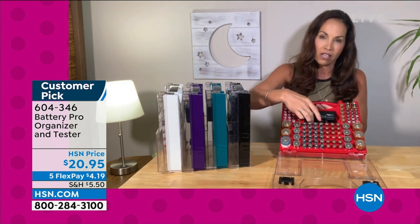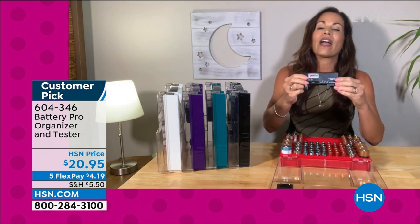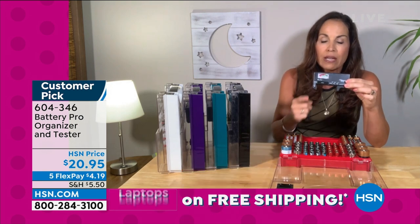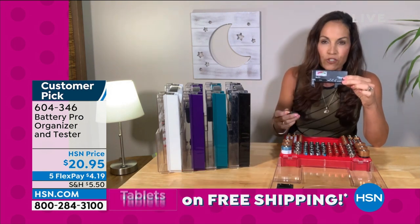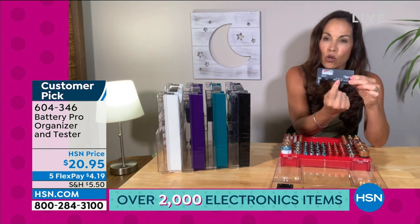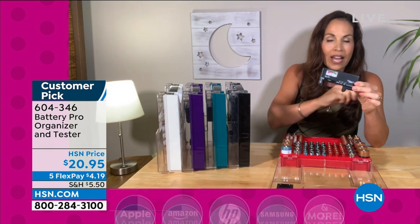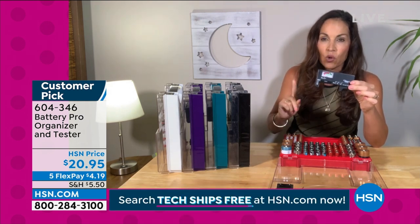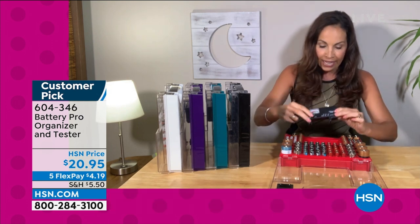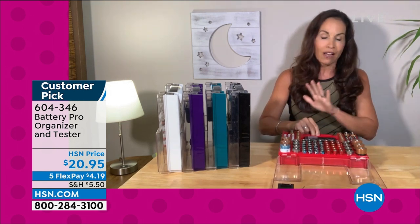Here's the kicker — the tester. Reviews say it's worth the price of the tester alone. Test every single battery: a little toggle shows green if the battery is good, red if it's bad. It tests every single battery type, and has its own little home so you don't lose it. This has been a customer pick since we launched it four years ago because everybody has batteries.